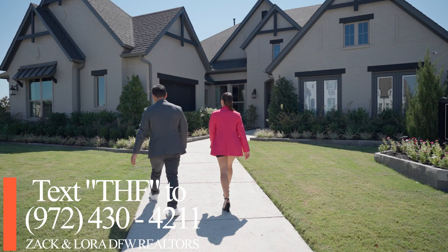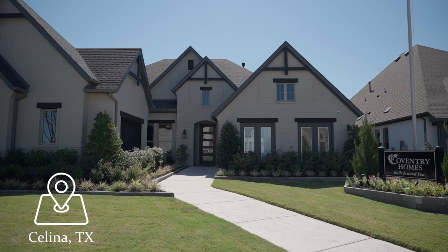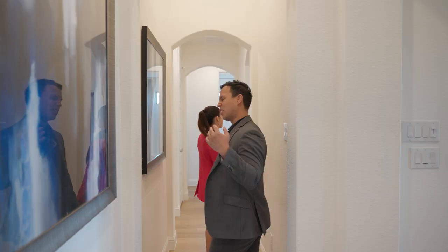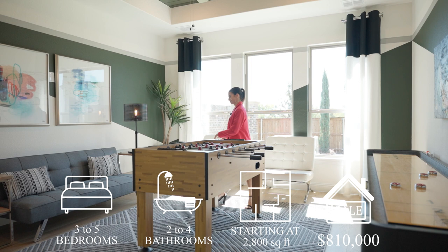Welcome back to another home tour here in Dallas-Fort Worth. I'm Zach Seriously and I'm Laura Cratchett, and we are your Dallas-Fort Worth realtors. Today we are hanging out at Coventry Homes in Mustang Lakes, a master-planned community in Celina, Texas. You can build with this builder between three and five bedrooms, two to four baths, starting at 2,800 square feet at a price of $810,000.